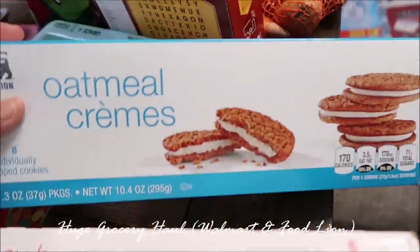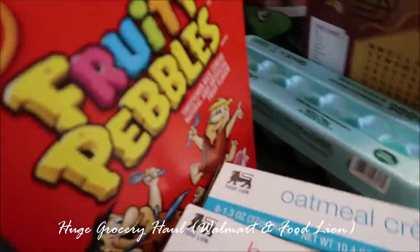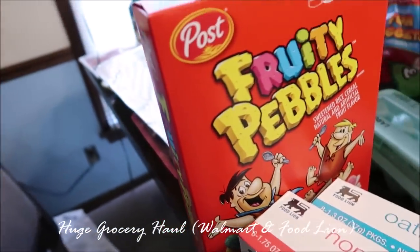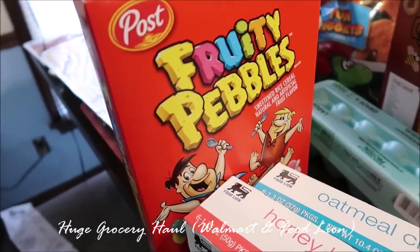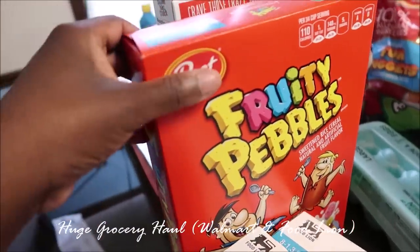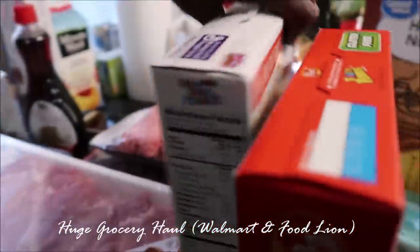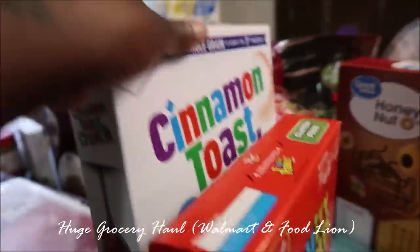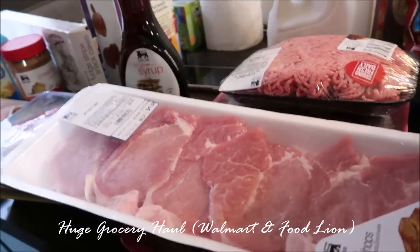I got some oatmeal cream pies, they were 99 cents. Some Fruity Pebbles — the Fruity Pebbles were like $2.99. Cinnamon Toast Crunch was buy one get one free but they only brought one, so I paid like a dollar and some change for it. I did get all my meats from Food Lion.